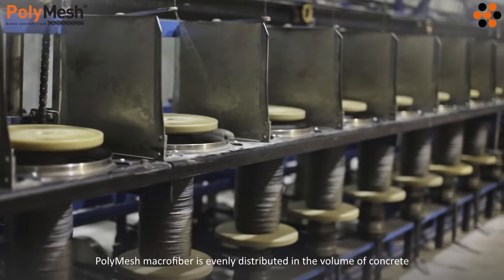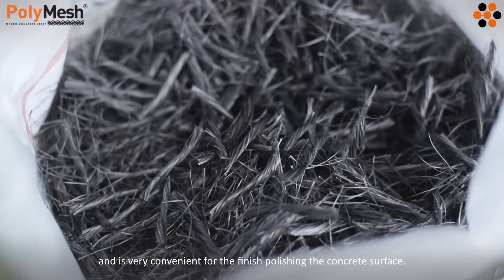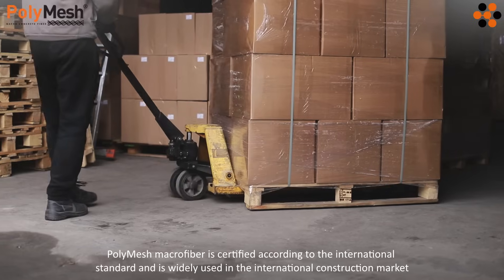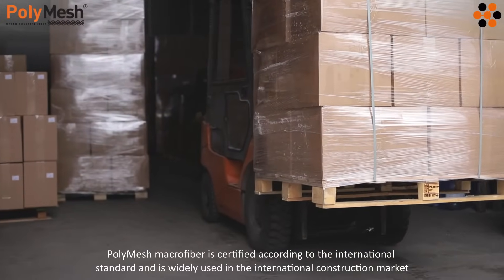Polymesh macrofiber is evenly distributed in the volume of concrete and is very convenient for the finished polishing of the concrete surface. Polymesh macrofiber is certified according to international standards and is widely used in the international construction market.